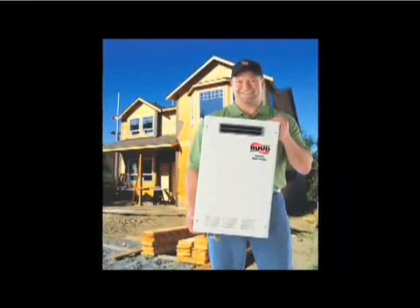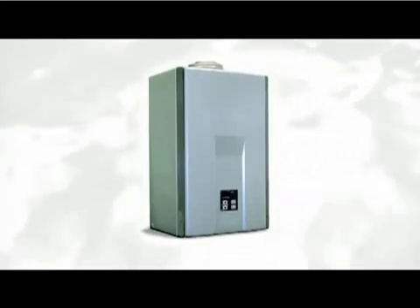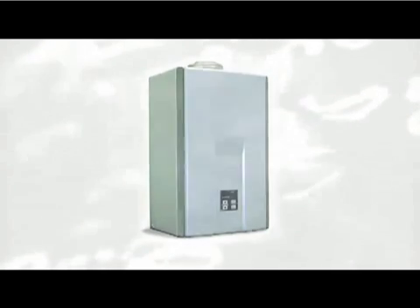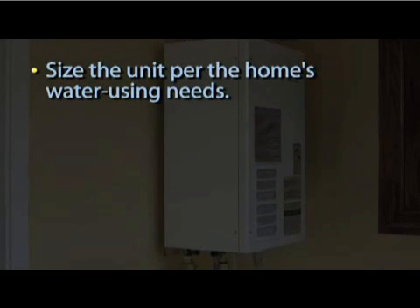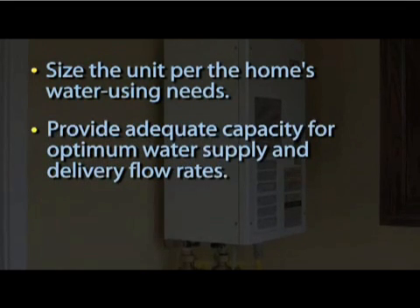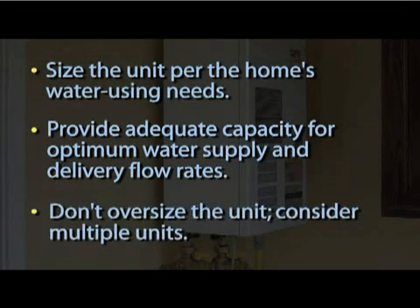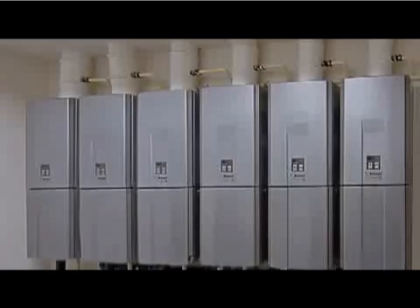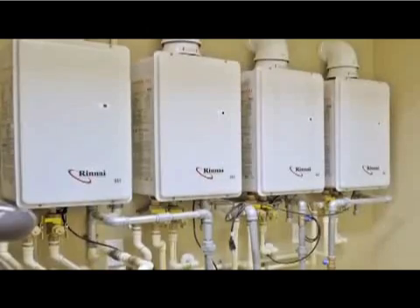Before we conclude this insider's view into domestic water heating, here are a few quick tips for choosing and installing a propane-fueled tankless water heater. Size the unit for the home's specific hot water needs. Provide adequate capacity for the water supply and delivery network. Oversizing a unit actually works against the advantages of a tankless water heater. If the home has a lot of needs, consider multiple units and dedicated plumbing to ensure their performance.